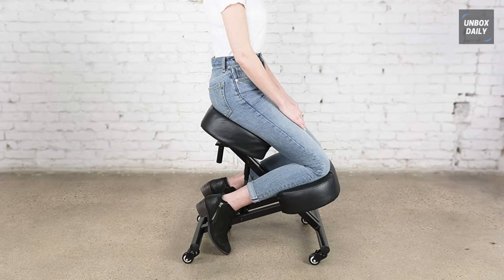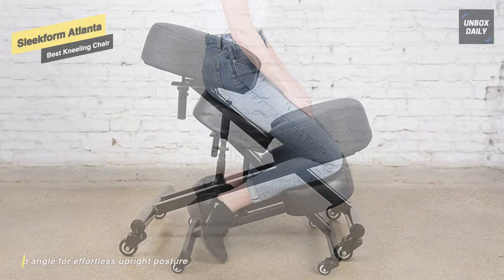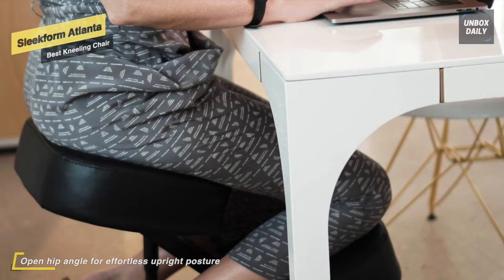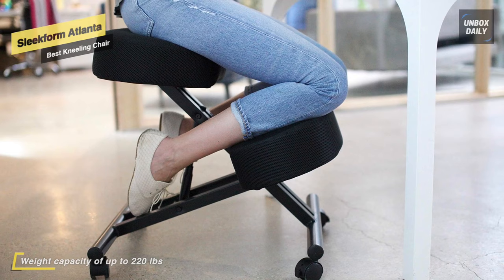The Sleek Form Atlanta Kneeling Chair positions you with an open hip angle that encourages an upright posture. The adjustable seat angle lets you find the perfect condition for your specific needs. It's ideal for people within a height adjustment range of 21 to 28 inches, and is suitable for meditation, computer work, gaming, sewing, crafting, or as a posture-correcting chair. It holds up to 265 pounds.